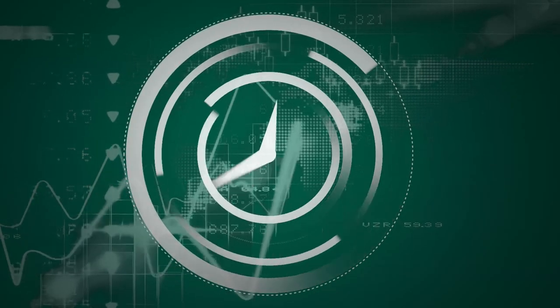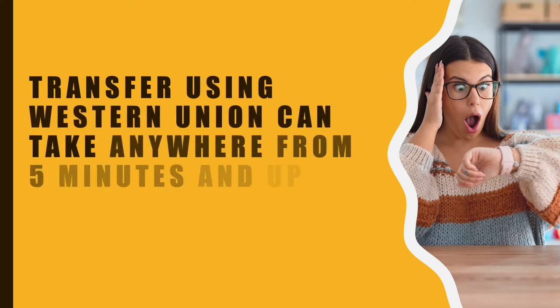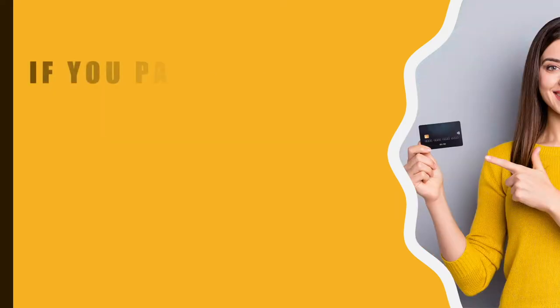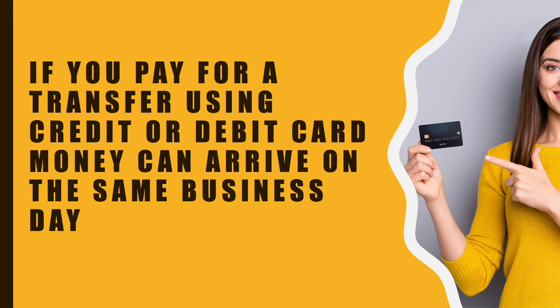How long does a Western Union money transfer take? A transfer using Western Union can take anywhere from 5 minutes and up to 5 business days. If you pay for a transfer using a credit or debit card, money can arrive on the same business day.